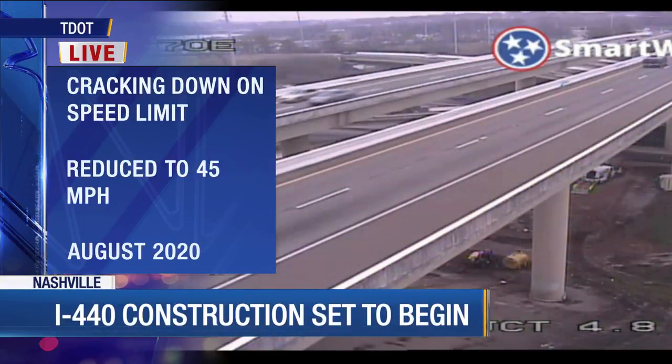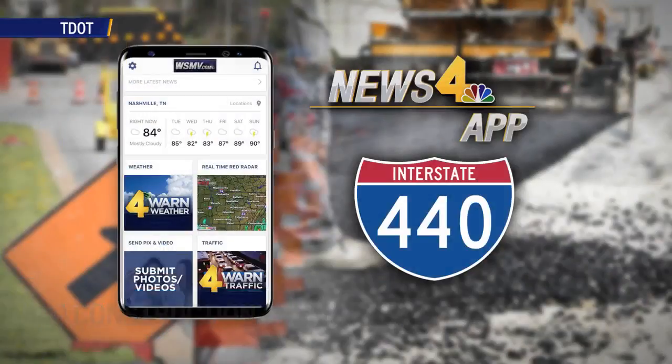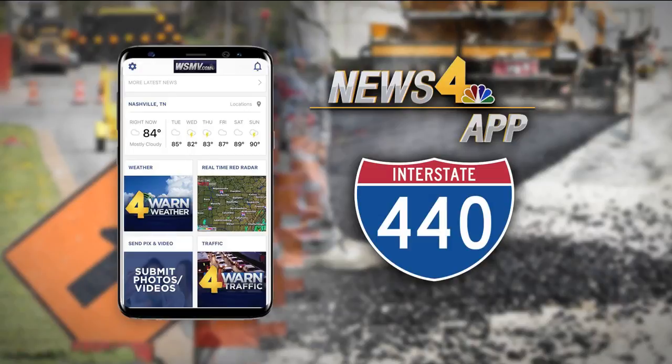Be mindful that speed has been reduced to 45 miles per hour. Keep in mind, this will impact travel on I-440 until August of 2020. We have all the lane closure information on our News 4 app. You can use the app to better navigate around the construction — just search WSMV in the app store.